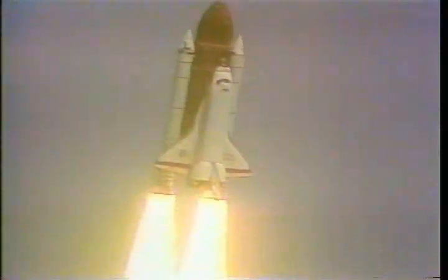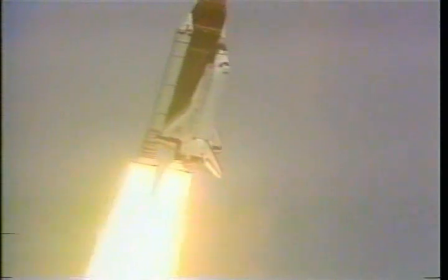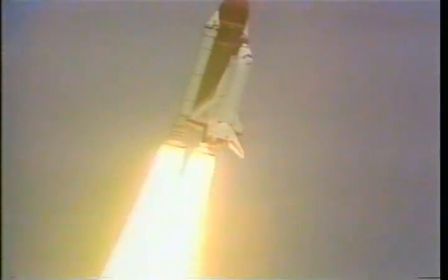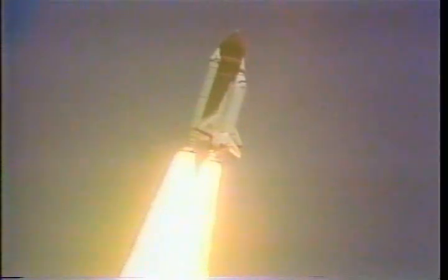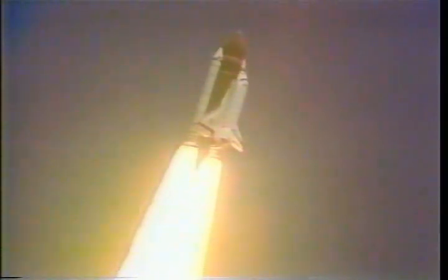This is the Atlantis Global Program. Roger, roll Atlantis. Houston's now controlling. Maneuver complete. Rolling Atlantis and crew heads down and on the proper heading. Engines at 104%.